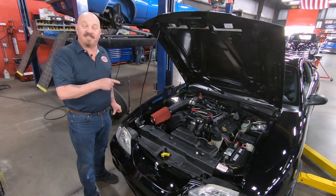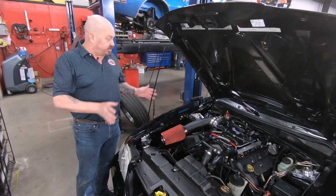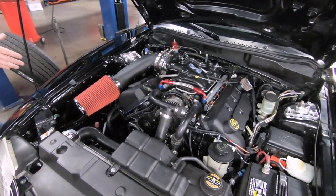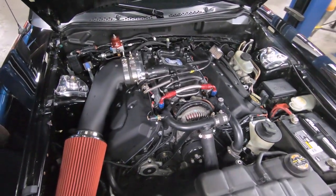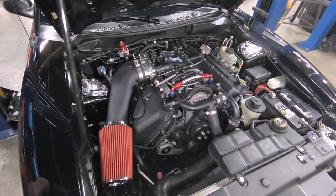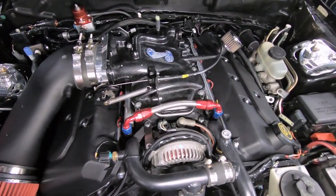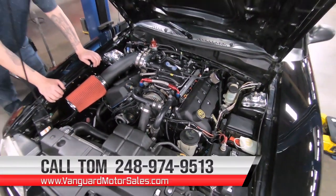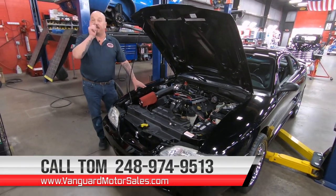Let's get under the hood. Under the hood here, we've got a 4.6 and this baby's been stroked out to 4.7 — she is all built up, guys. She's got MSD coils on her, she's got the Holley Terminator X computer system, fully adjustable struts up here. You can see everything under here is clean as can be. All built up, she's ready to go. She's got power brakes, power steering, whole nine yards. So give us a call at 248-974-9513 and let Vanguard Motor Sales park this dream in your driveway.